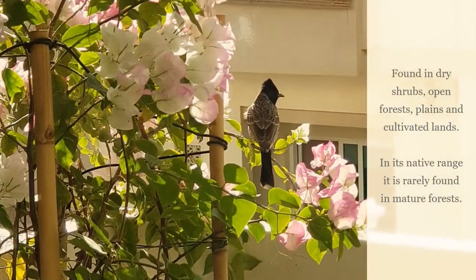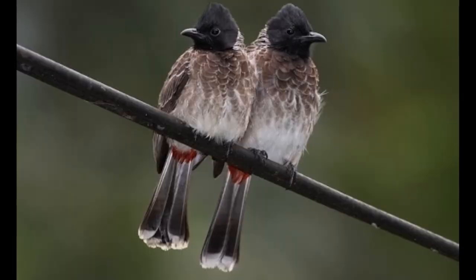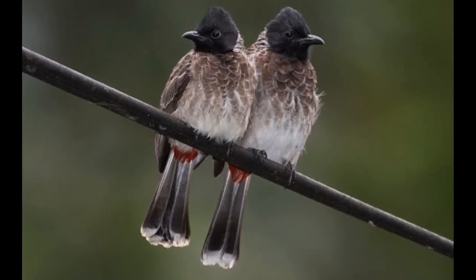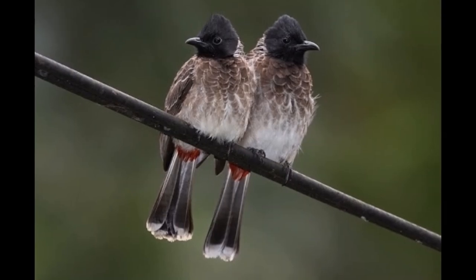Found in dry shrubs rather than dense forests, the male and female species are similar in plumage. Although the male appears to be slightly larger, with its distinguishably square hood.